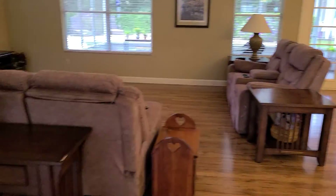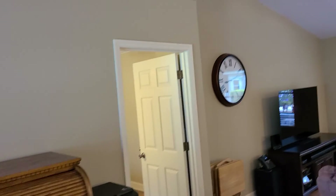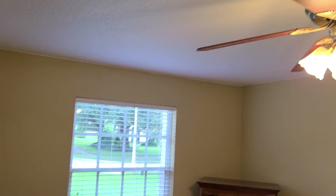Looks like solid wood floors, which is really nice. This is our master. Ceilings aren't the highest, I would say about nine feet.